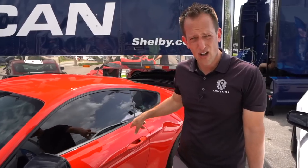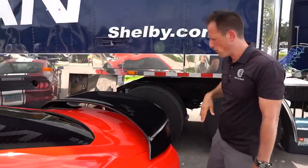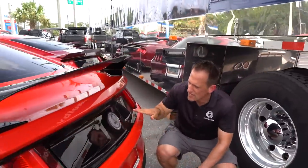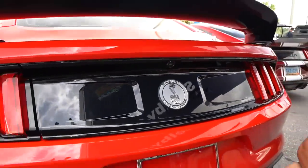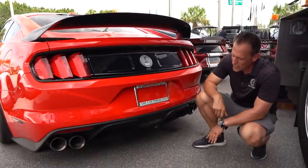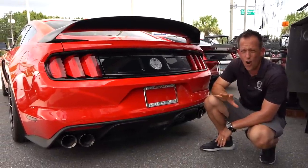You have a cat-back exhaust and a few other touches here and there. At the back of the vehicle, of course, you're going to have that carbon fiber rear wing. One of my favorite touches is the different plate with the Shelby GT350 logo — it's the 55th anniversary of the GT350, which started in '65 and really just changed a lot of how Ford performance vehicles are done and featured.